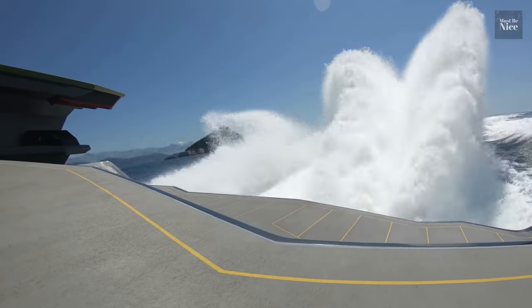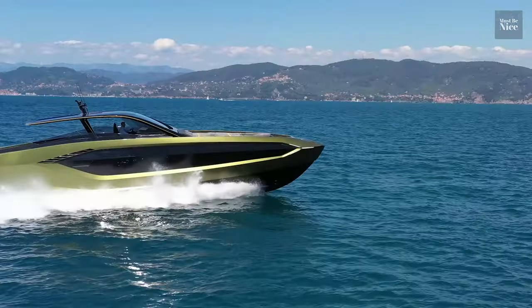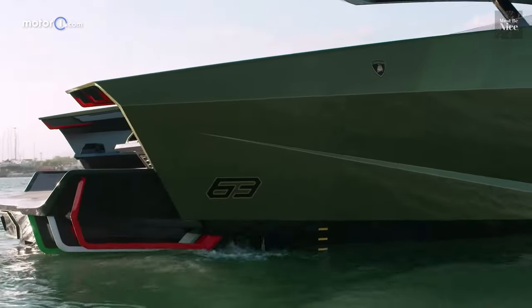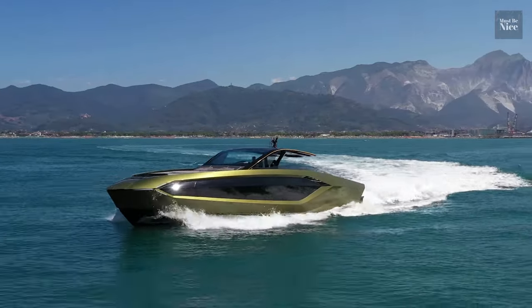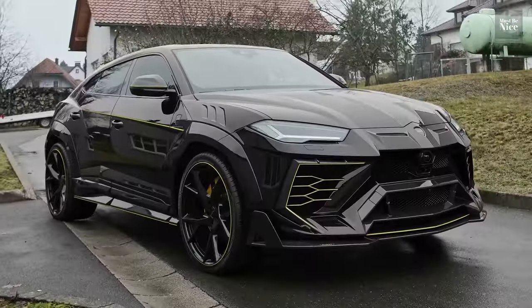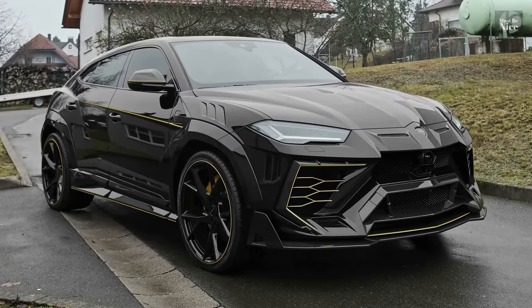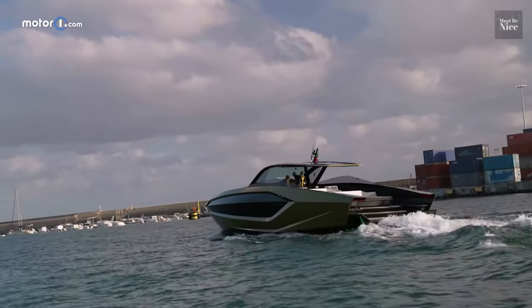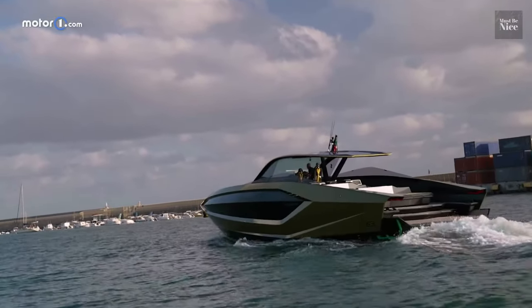So, if you want to join the superyacht club, bag yourself the new Technomar or the Mercedes-AMG. But first, make sure your account balance reads nothing less than $4 million. Can you imagine driving your Lamborghini Urus to the port so that you can go on a water trip with your other Lamborghini Technomar? Nothing beats that baller move.